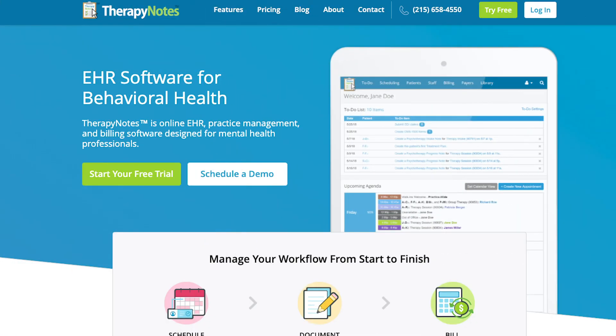Therapy Notes isn't getting much of a high rating from us either. For the same services that you receive with Simple Practice, you also receive with Therapy Notes, but you'll be paying way more per month.